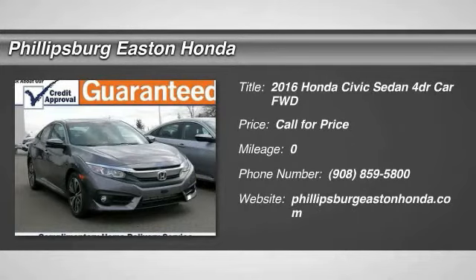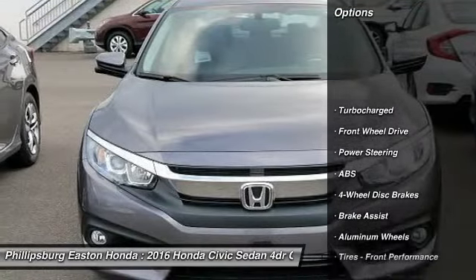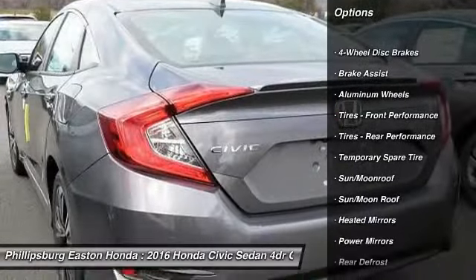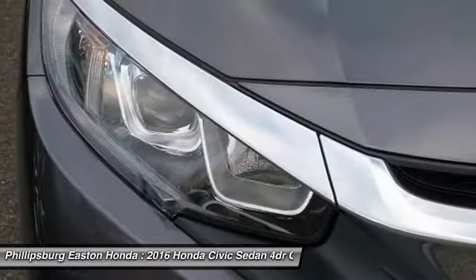2016 Honda Civic — practical, awesome gas mileage, and incredibly reliable. Here are some of this vehicle's great options: navigation system, remote engine start, stability control, traction control, keyless entry, backup camera, steering wheel audio controls, anti-lock braking system, and moonroof.